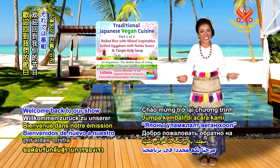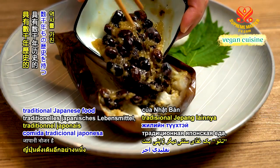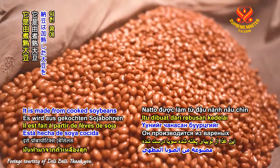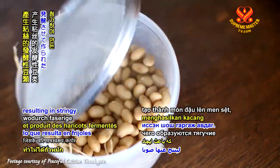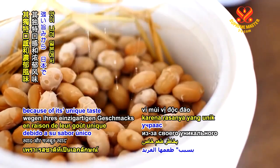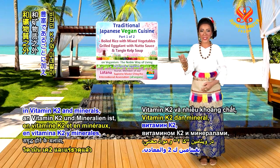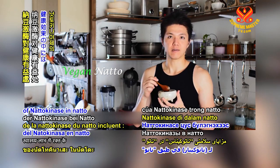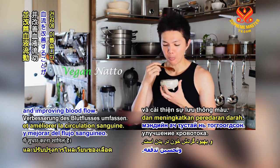Welcome back to our show, Traditional Japanese Vegan Cuisine. Natto is another traditional Japanese food that has thousands of years of history. It is made from cooked soybeans with probiotics, resulting in stringy fermented beans, which is popular in Japan because of its unique taste and strong flavor. In addition to being rich in vitamin K2 and minerals, studies have shown that the health benefits of natto kinase in natto include dissolving blood clots, thinning the blood, and improving blood flow.